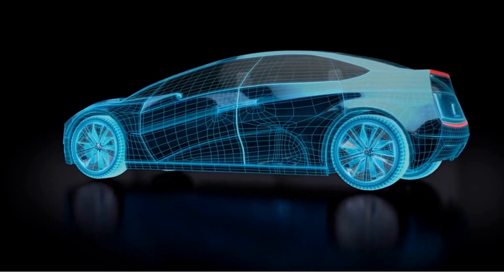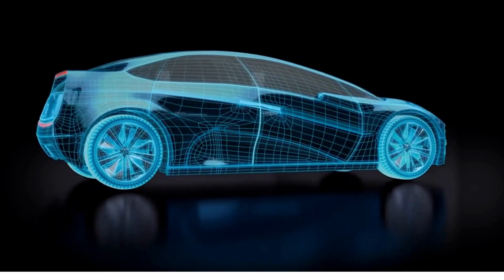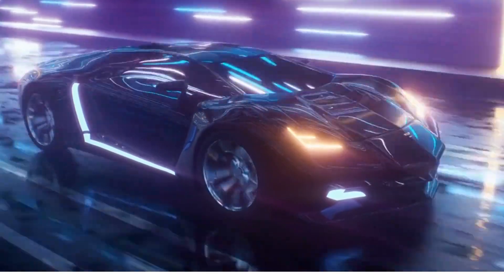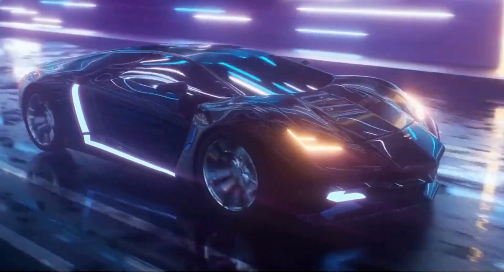Welcome to the world of the fastest cars in the world. These incredible machines are capable of reaching speeds that will make your head spin. In this video, we will take a look at some of the fastest cars on the planet, and learn more about their history, technology, and design.